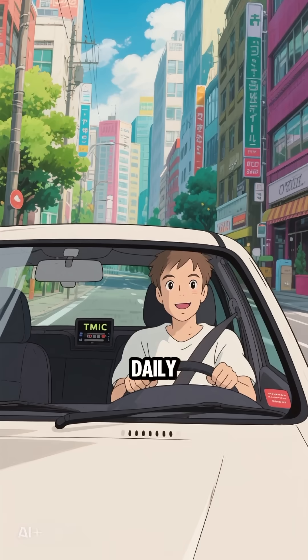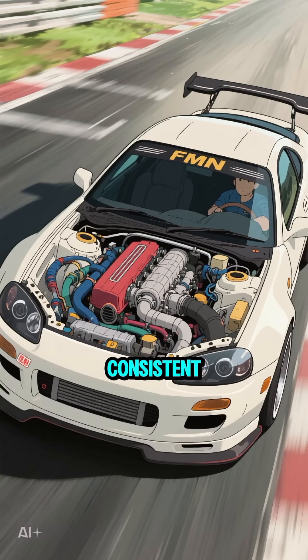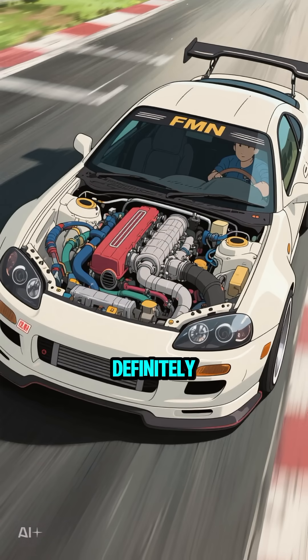So which is better? For a daily driver with mild mods, a top mount is often fine. But if you're chasing big power and want consistent performance, a front mount is definitely the way to go.